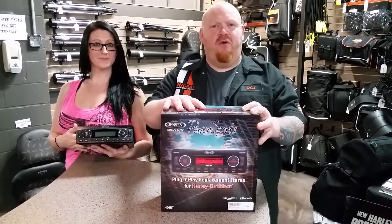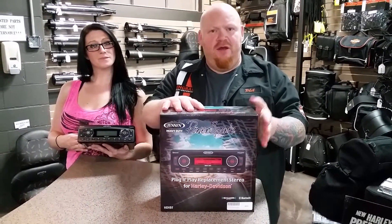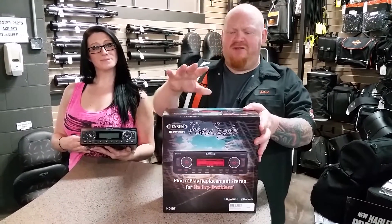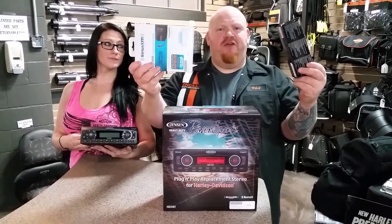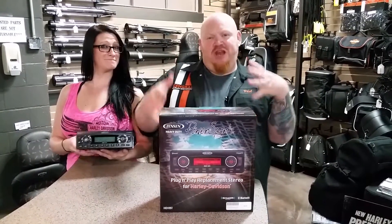This bike will work with all your factory controls. It will give you Bluetooth connectivity so you can run Pandora or stream other apps from your smartphone. It has all kinds of features, including XM radio. We have a ton of accessories for it. This is the way to go. It sounds so good, makes you want to shake your butt.